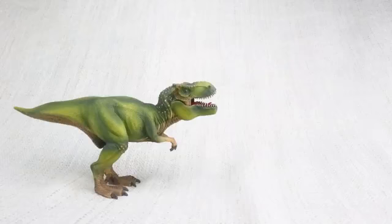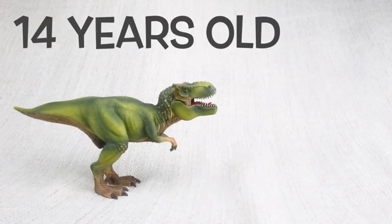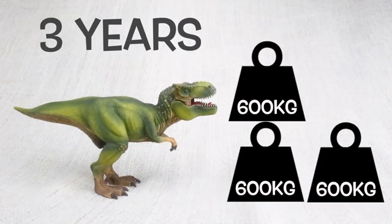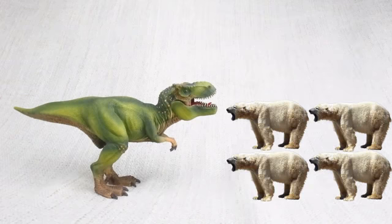A T-Rex had growth spurts, just like humans do! When T-Rex hit the age of 14, it would put on loads of weight — around 600kg a year over the next four years! 600kg is how much a large polar bear weighs!